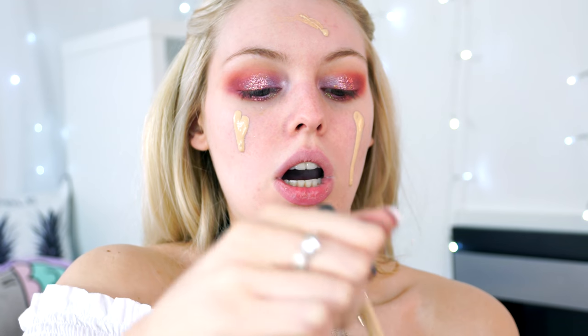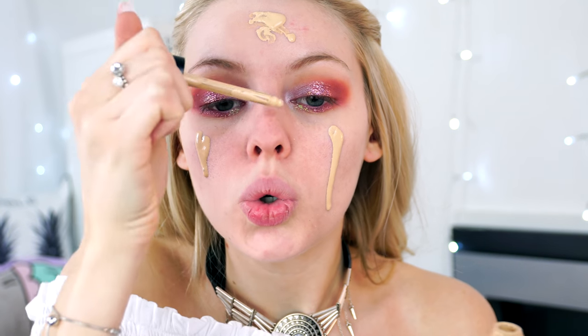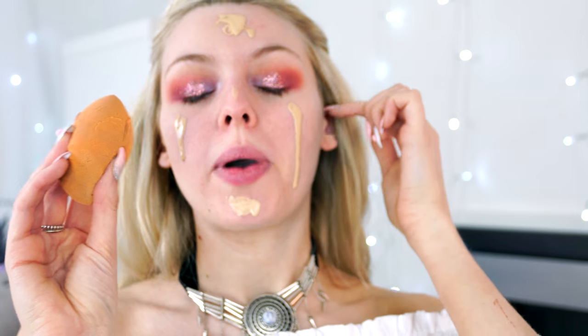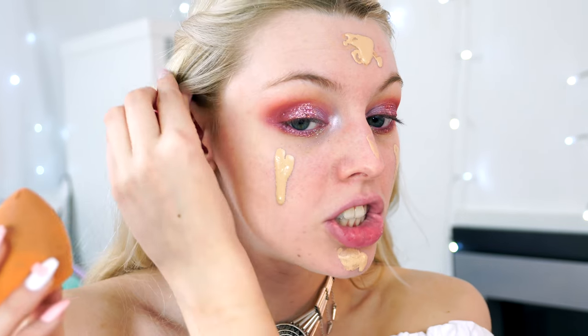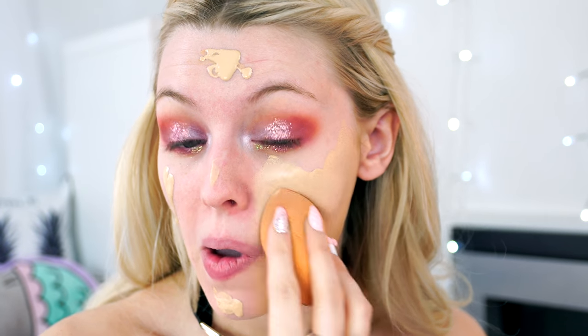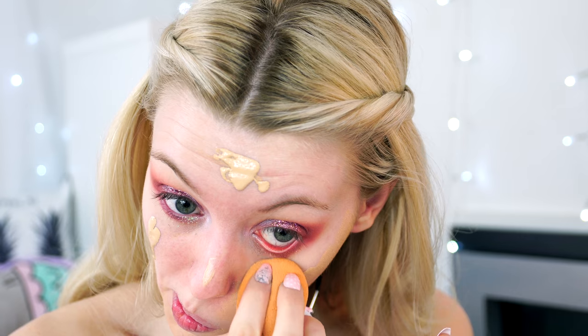I accidentally dispensed too much foundation. I always prefer using a sponge for the finish. I'm not sure if it's the right shade for me. This would be great for light coverage in summer, but if you prefer full coverage, I'd go for the camouflage foundation instead.